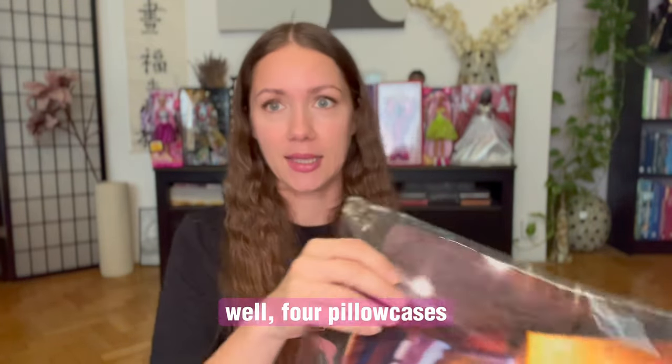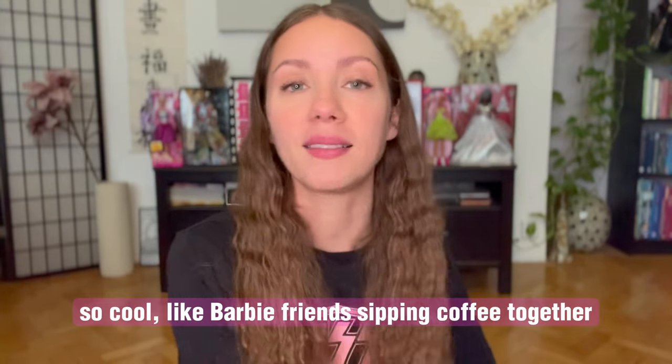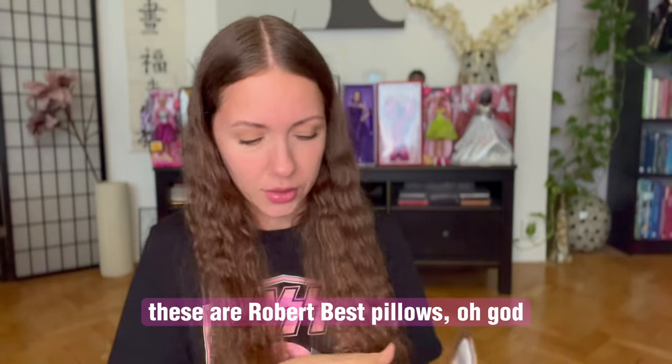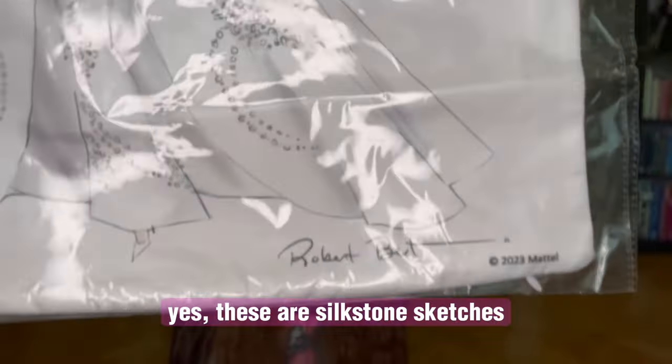Four pillowcases — this one is winter, so cool, like Barbie friends sipping coffee together. This kind of looks like summer. And these are Robert Best pillows — silk stone sketches by Robert Best. On the other side too, just like the other pillows. Dope stuff, if you ask me.